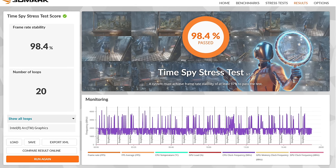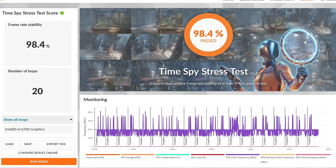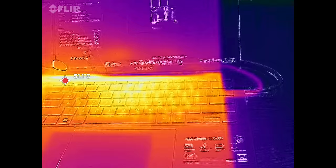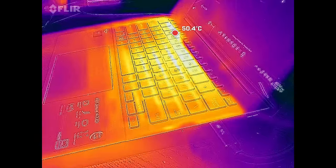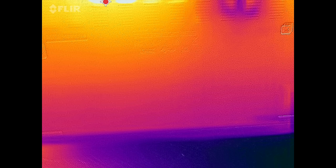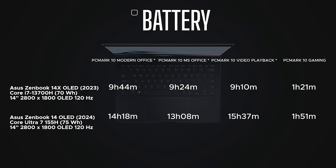The Time Spy stress test gave a passing score of 98.4%, indicating very little if any thermal throttling under heavy load — that's really good. However, surface temperatures showed hot spots above the keyboard near the heating vents, and the underside reached 60–61°C under load, which is warmer than I'd like. Under load in performance mode, fan noise can hit 49 decibels — definitely noticeable. In balanced mode during everyday tasks, the fan is not much of an issue.